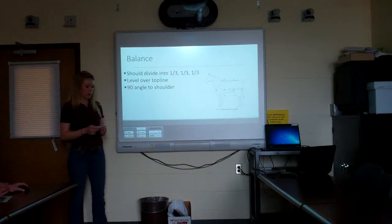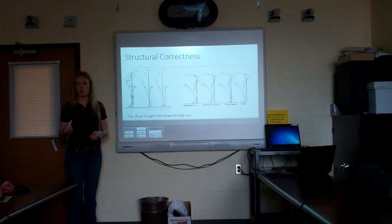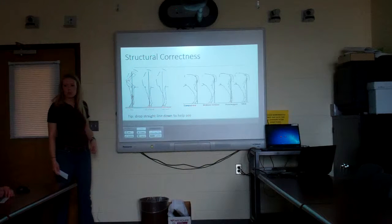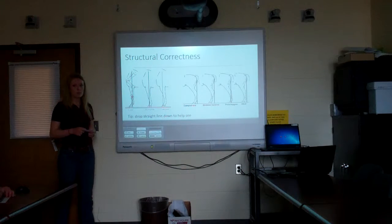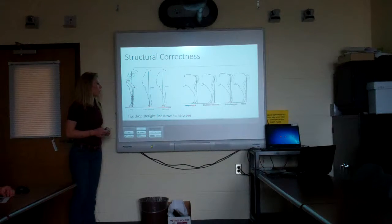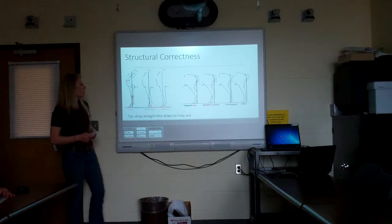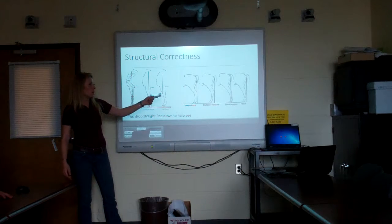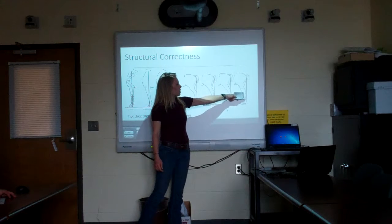The second thing we look at is structural correctness — how the joints and bones fit together. In an actual halter class you walk around the horse 360 degrees, but since we're looking at pictures, on the profile of the front legs you want to be able to draw a straight line from the shoulder down to the back of the hoof. Some problems in the front legs include being too far over or too far back, which puts unnecessary weight and pressure on the joints and can cause lameness. In the back legs, drop a line from the back of the hip and it should run parallel to the back part of the leg.